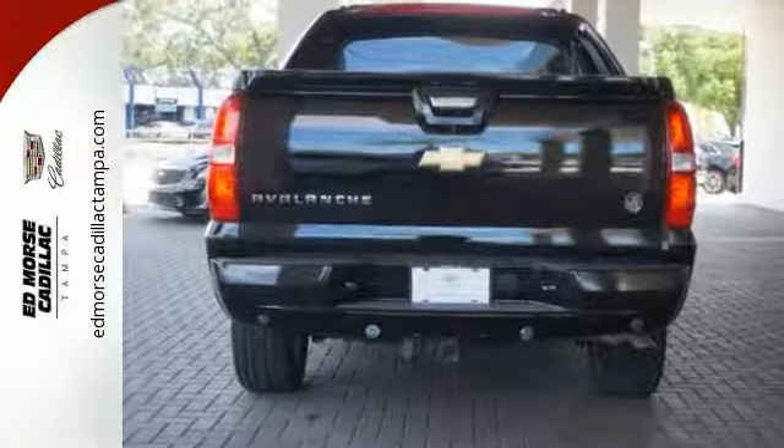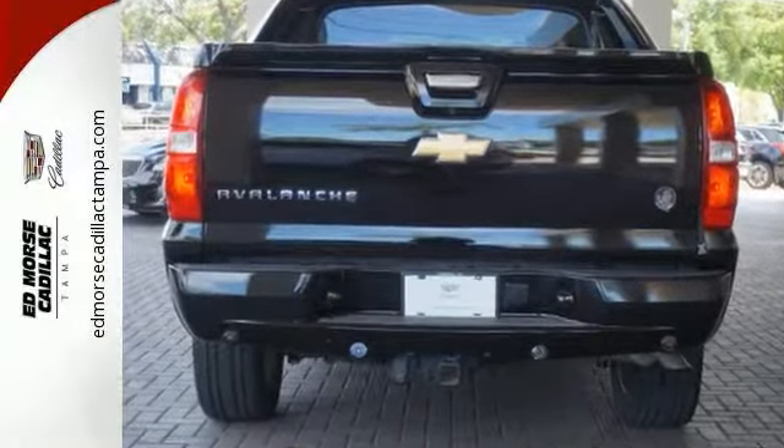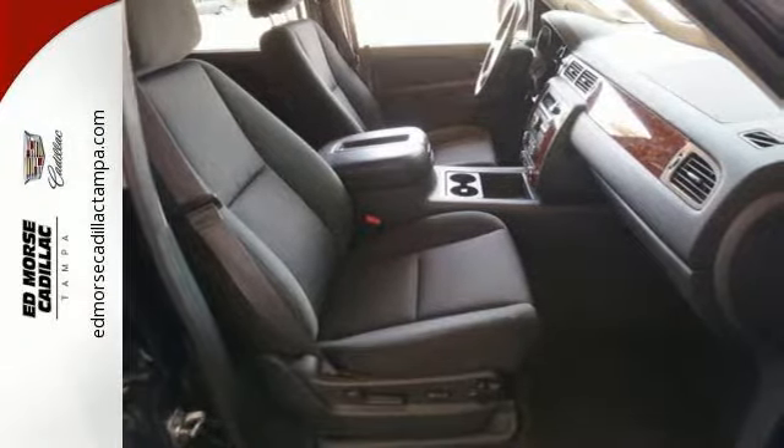The interior is loaded with great technological features, like a reverse sensing system and an emergency communication system.